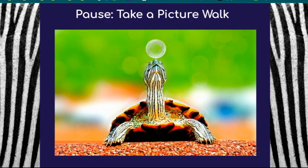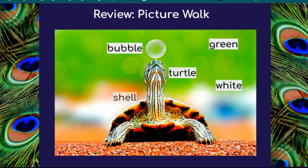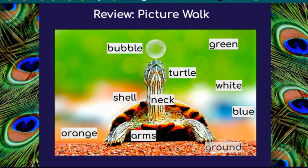Let's do a picture walk. What's going on in this picture? Share what you think is happening. Pause the video to sound out words and write them down. Did you find any of these things in the picture? Bubble, green, turtle, white, shell, neck, blue, orange, arms, ground.